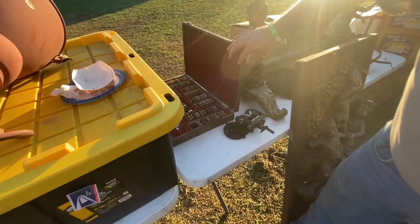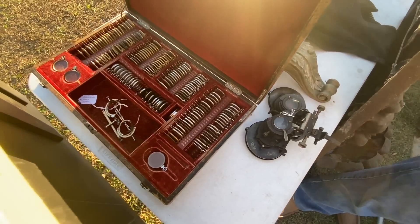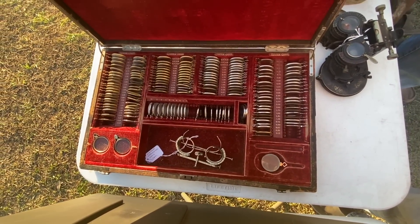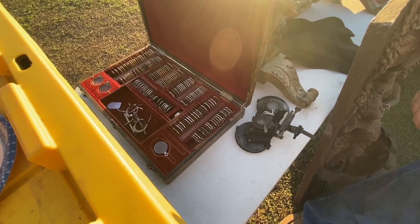I had one of these once, but not with all the lenses — only the optometrist instrument. That's so neat. So this is how they would figure out what lenses you needed in your glasses. Those are fantastic. What a neat set. What does a set like this go for now? Probably $575. That's really cool to have all of that there.